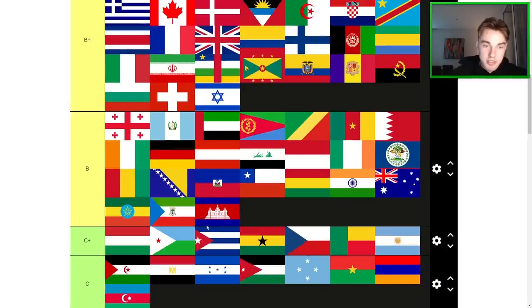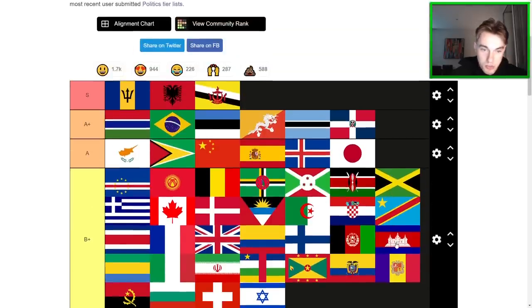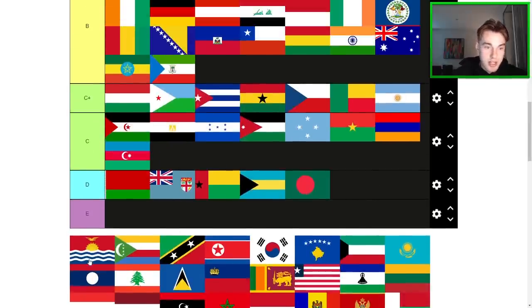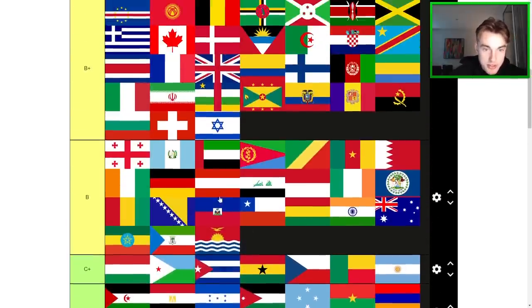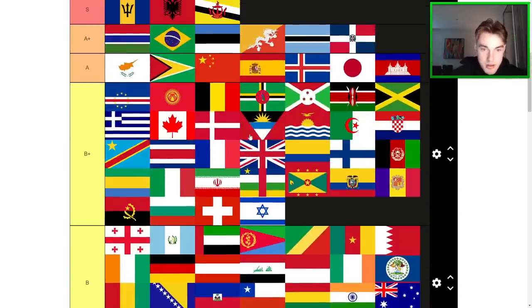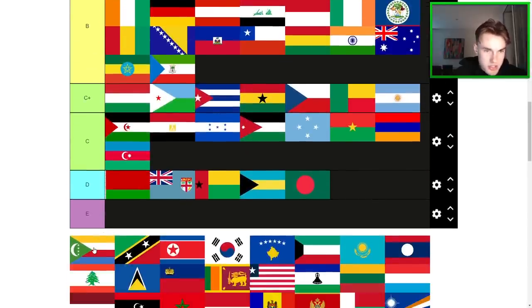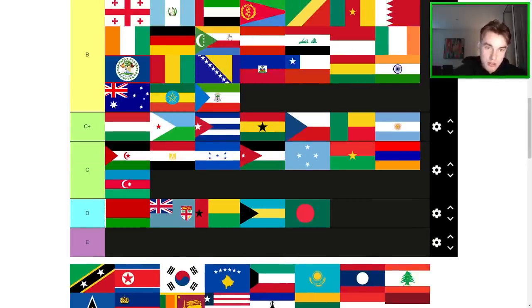Cambodia — sick flag, sick flag. Moving all the way up here. I think Cambodia goes in the A-tier as well, maybe below Japan. Kiribati here — good flag, definitely. I think Kiribati goes high B+. Comoros — I don't like the extra stars here. I think that's the big problem, but it is a good B.